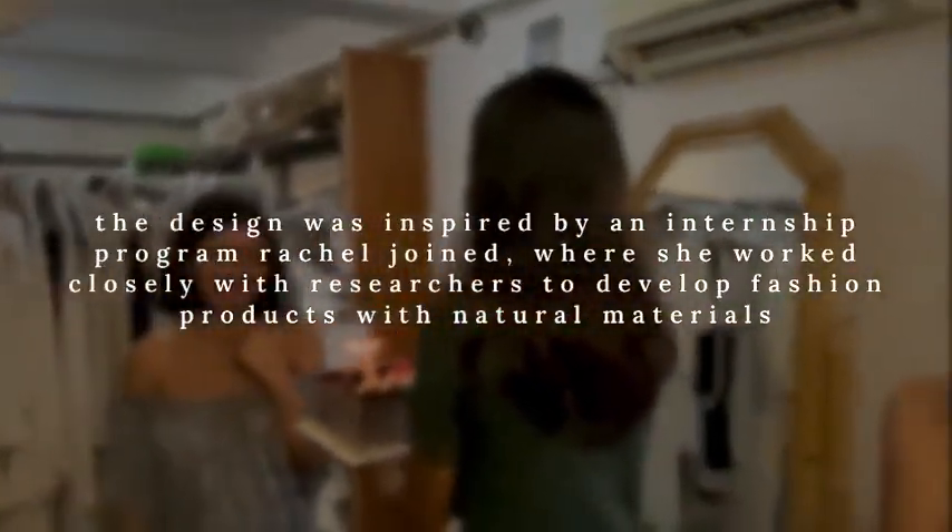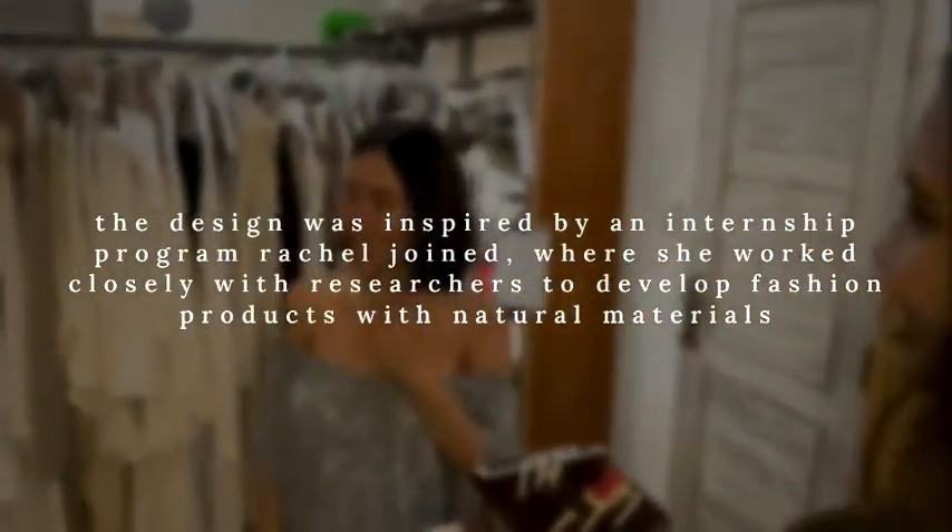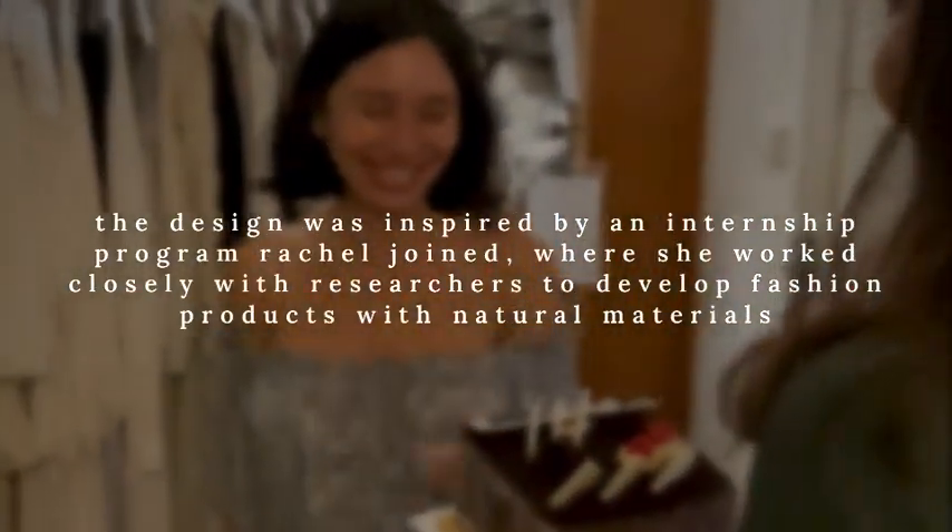The design was inspired by an internship program Rachel joined, where she worked closely with researchers to develop fashion products with natural materials.